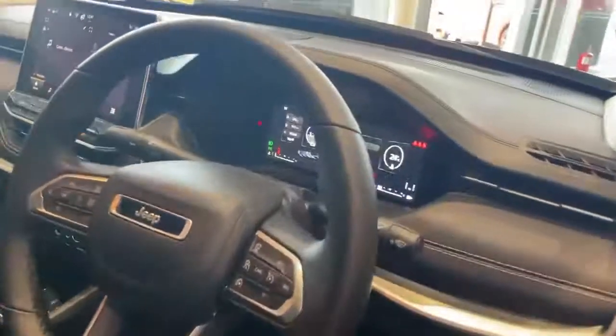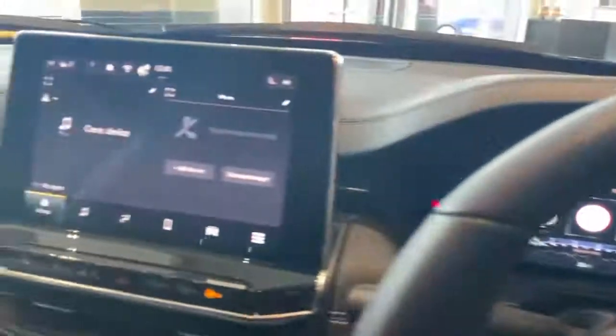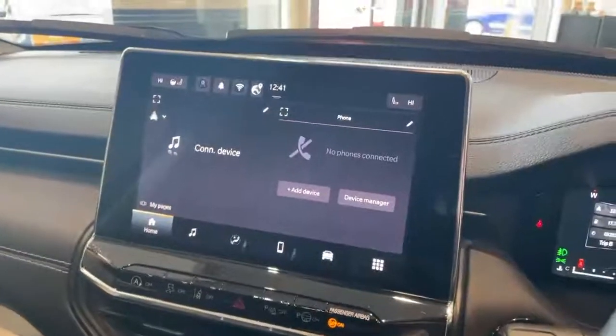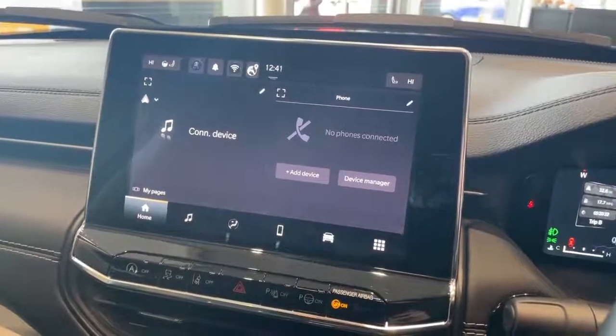Automatic lights and automatic wipers, digital dash screen, central screen with controls for the radio, Bluetooth, Bluetooth streaming, Apple CarPlay, Android Auto, and climate control.